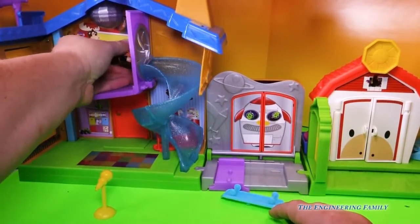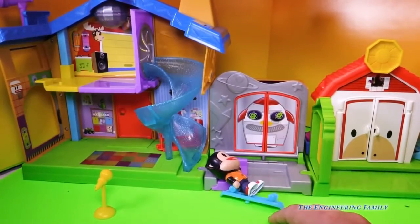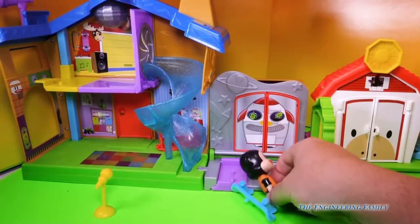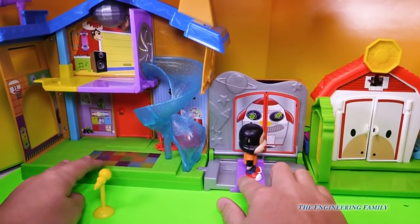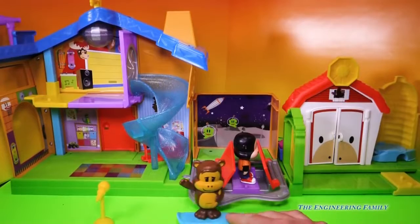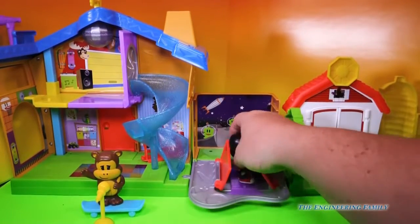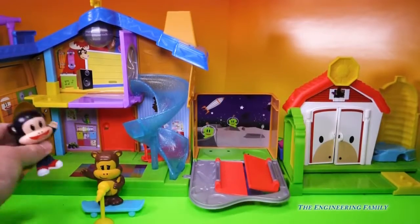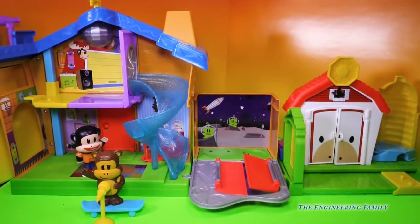So Julius can go down the slide — not his normal slide, a twisty slide — and right back. And then when he goes in here, whoa, it's like an outer space scene. Pretty fun, huh? You can have Worry Bear ride Julius's skateboard too. And is he gonna play on the microphone? If he does, Julius, he'd play the music.